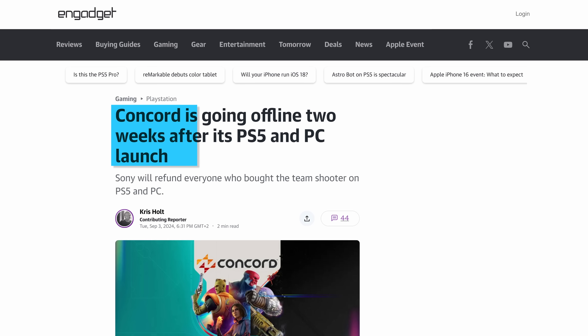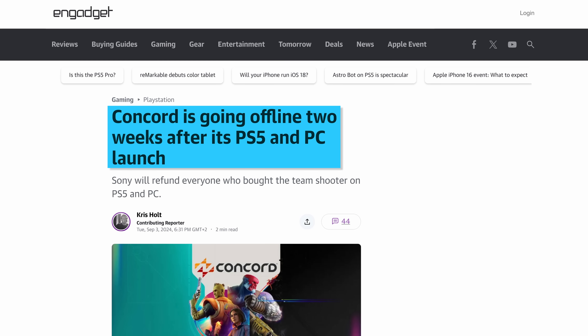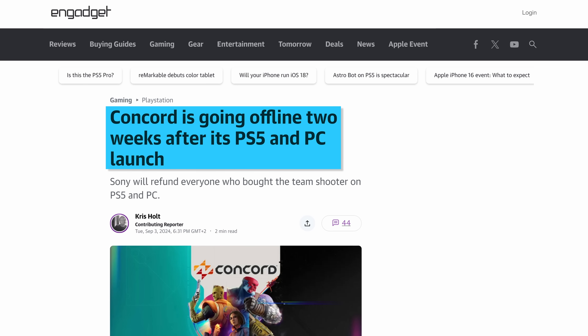And talking of terrible things, Sony just launched a big game called Concord, and then just two weeks later killed the game and pulled it completely. They only sold 25,000 copies. If you're wondering why companies like Sony pull games off the market completely instead of just letting them live, I think the answer is that by pulling them, they can write off the entire investment cost as a loss, and a big loss reduces their taxes. That's my guess.